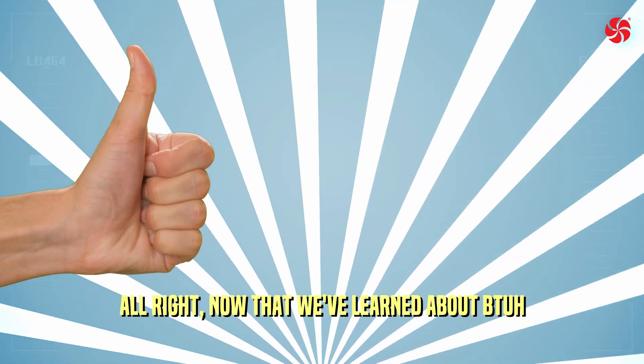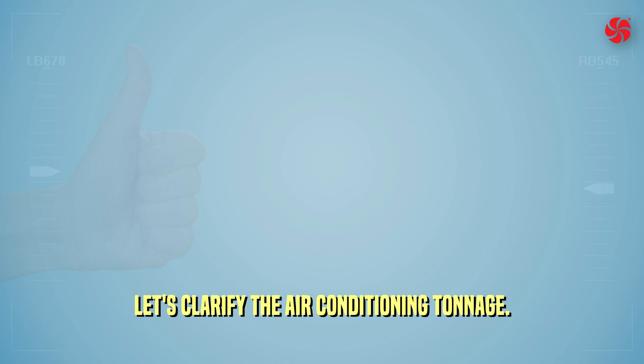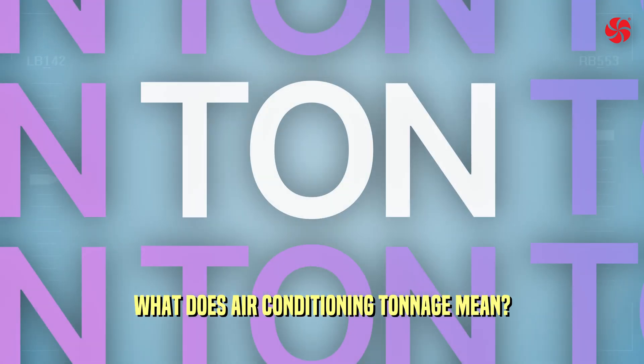Now that we've learned about BTUs per hour, let's clarify air conditioning tonnage. What does air conditioning tonnage mean?